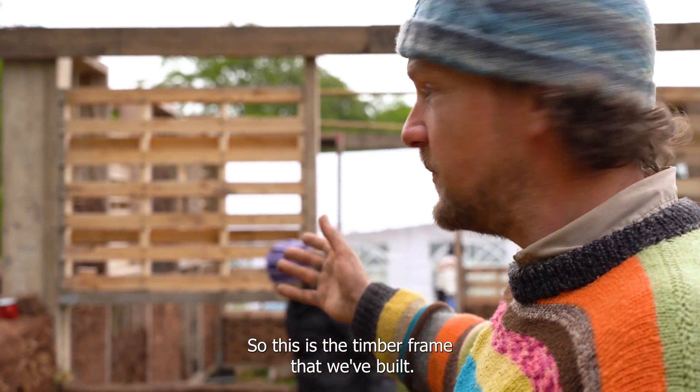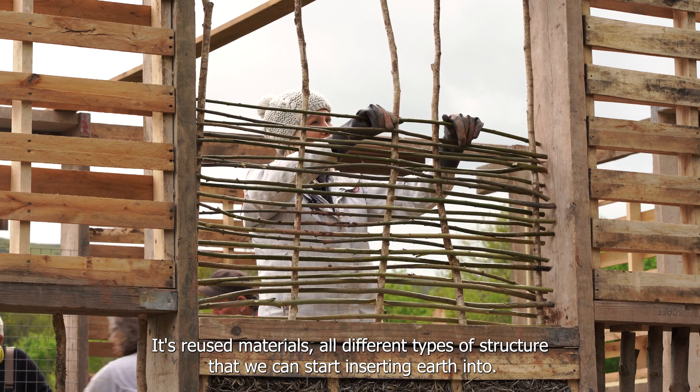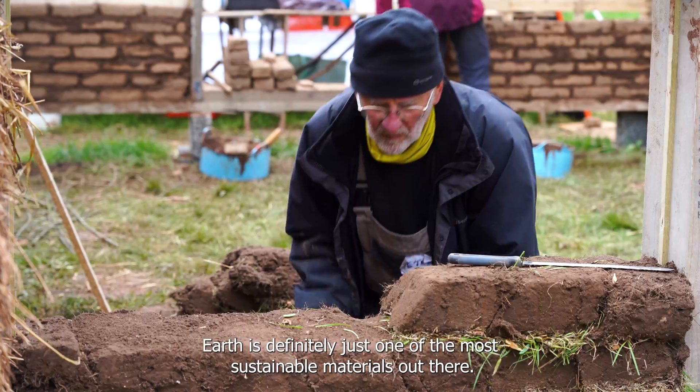This is the timber frame that we've built — it's reused materials, all different types of structure that we can start inserting earth into. Earth is definitely just one of the most sustainable materials out there.